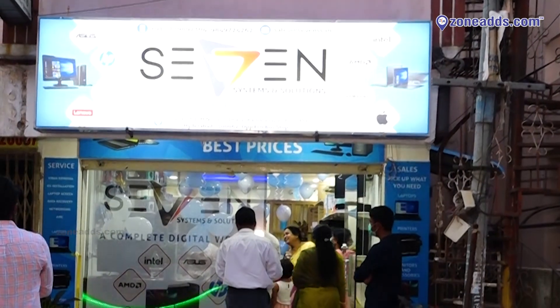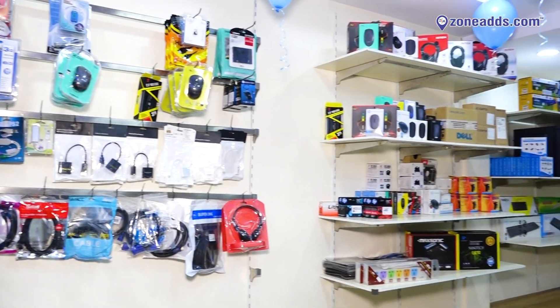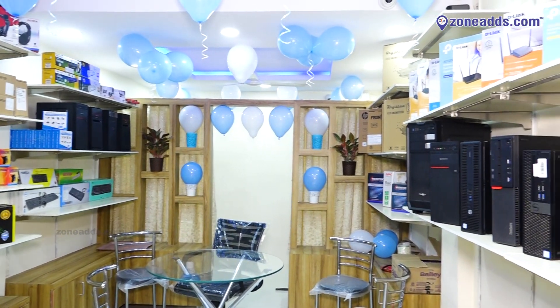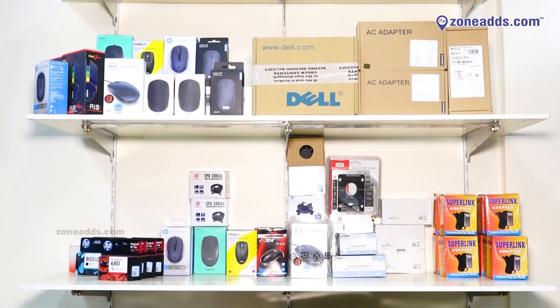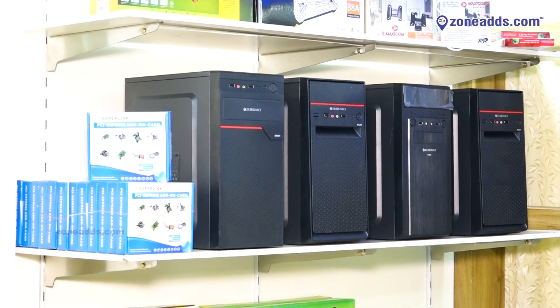Today we are at Seven Systems and Solutions, the one-stop hardware solution store located in Kamalanagar near ECL. The showroom is located amidst a lot of colleges, schools, and many other institutions which run various classes, so ideally everybody needs a computer today.